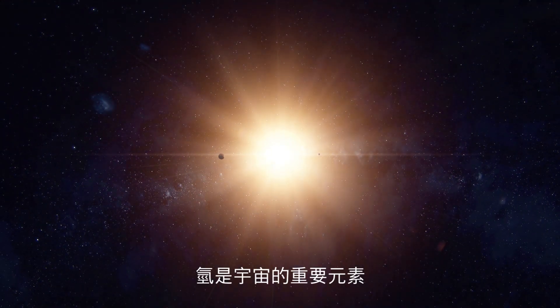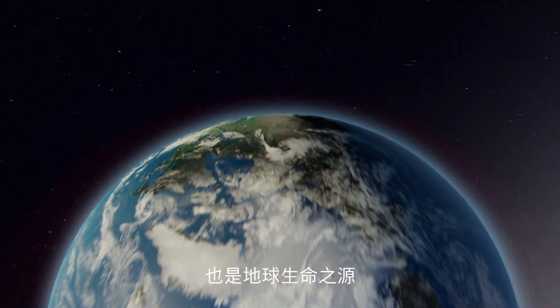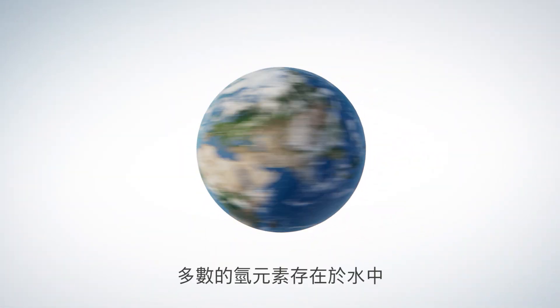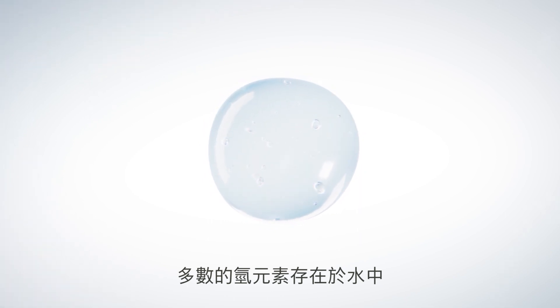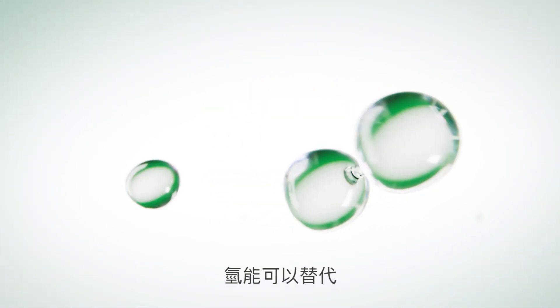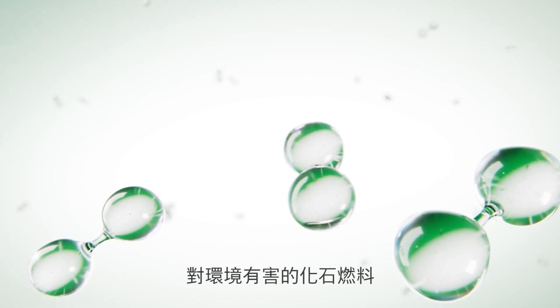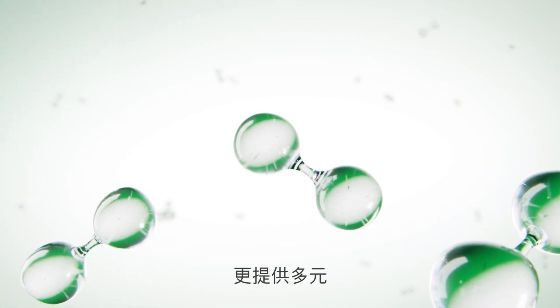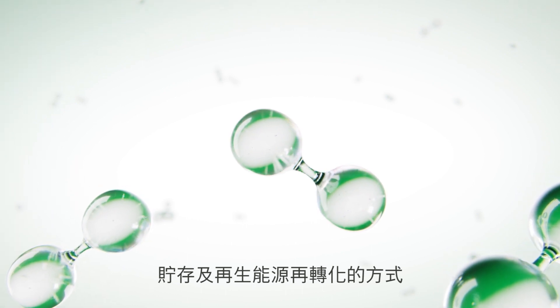Hydrogen, the key element of the universe and source of all life on our planet Earth, where most hydrogen is found in water. Hydrogen is a genuine alternative to environmentally harmful fossil fuels. Furthermore, it offers numerous opportunities for the storage and reconversion of renewable energies.